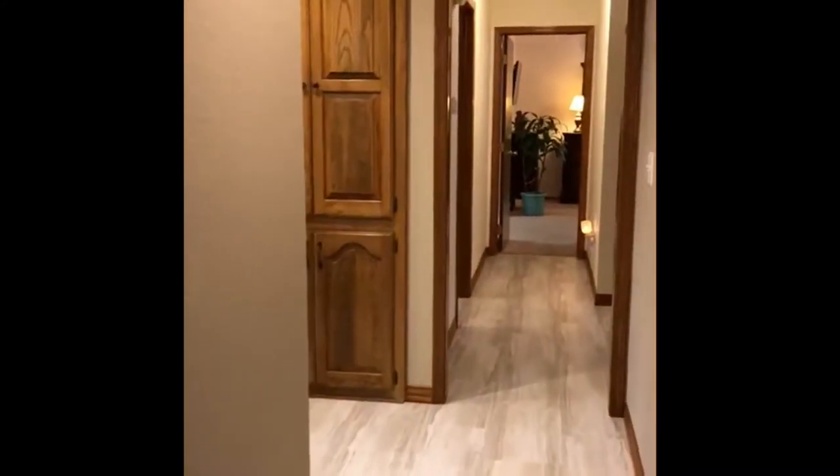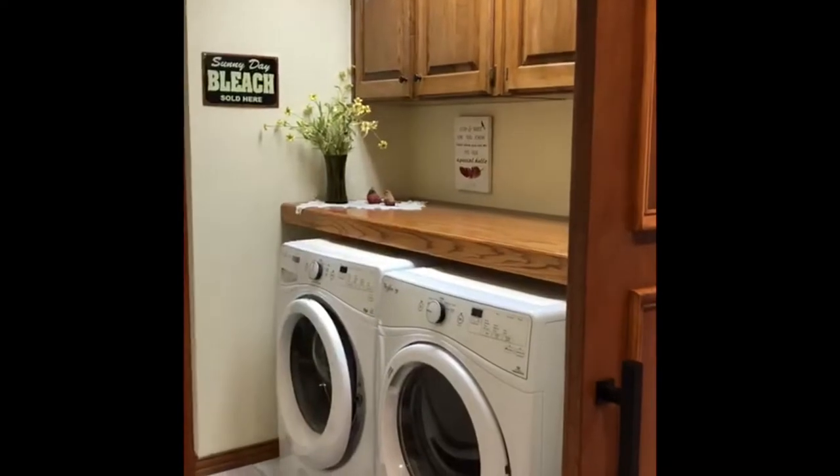As we go down the hall, there's a nice little entryway and they've installed some new flooring. All your bedrooms are down this corridor, but this is a neat little update that I really like — the laundry room with a sliding barn door.